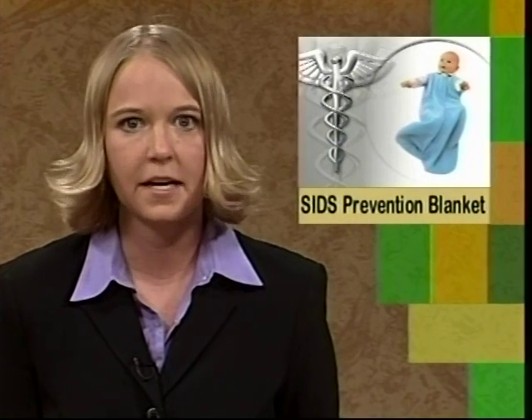Sudden Infant Death Syndrome claims the lives of 3,000 babies each year, and a new product may soon help decrease that number. The Halo Sleep Sack is a wearable blanket that zips down from the top and has no sleeves. It takes the place of blankets, which can bunch up around a baby's face and cause suffocation. The sack is the first product endorsed by the SIDS Alliance, a health organization created to reduce the risk of SIDS, and is available in fleece or cotton for about $30.